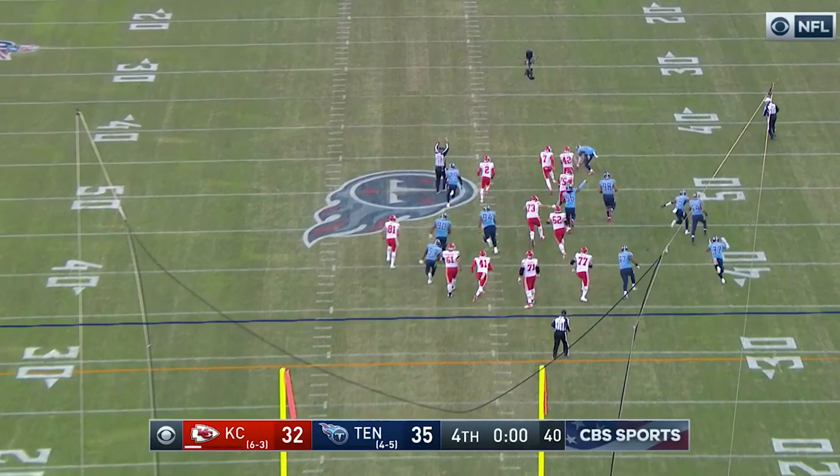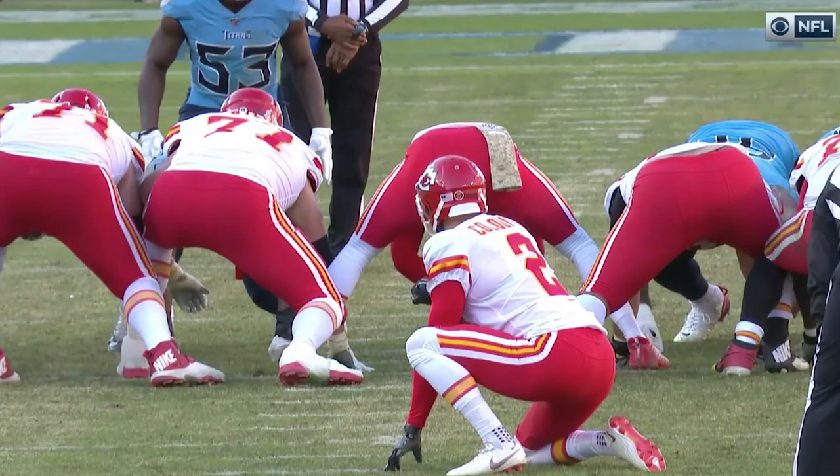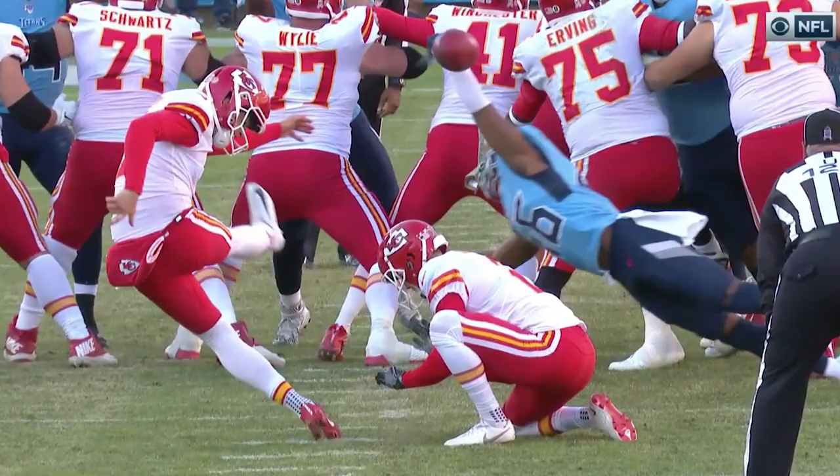Kansas City Chiefs kicker Harrison Bucker was 4-for-4 on field goals up until this final kick. Now we have to go back to the tape to confirm, but Kalou must have been out there for those first four field goals, and he picked up some tendencies.